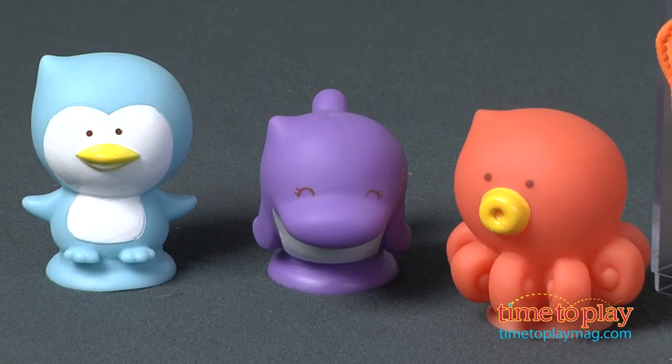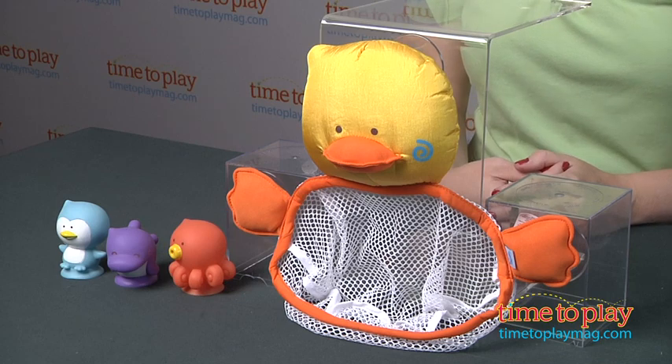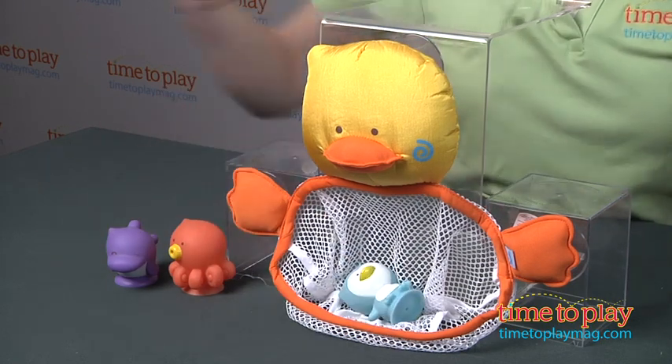It also comes with three animal water squirters: a penguin, an octopus, and a dolphin. Kids 12 months and up will like playing with the animals in all sorts of imaginative ways as they bathe, maybe even dunking them in the net.